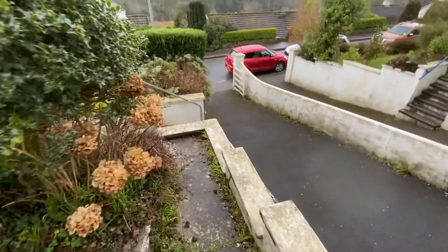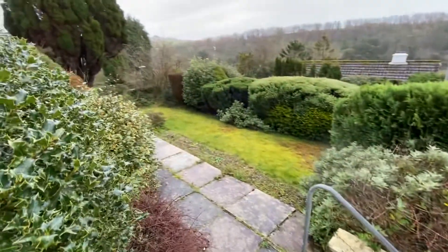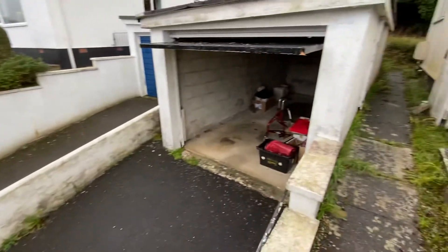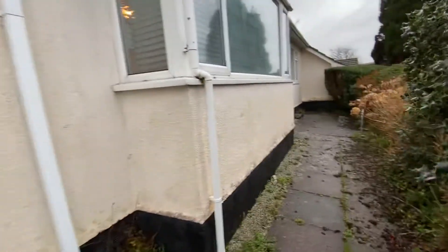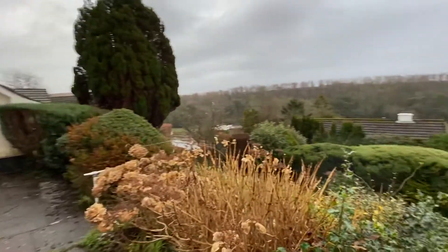There is driveway parking back to the front garden, and turning back around there is a single garage. So that is number four Polshue Way in Tresillian. If you have any questions or would like to arrange a viewing, please get in touch.